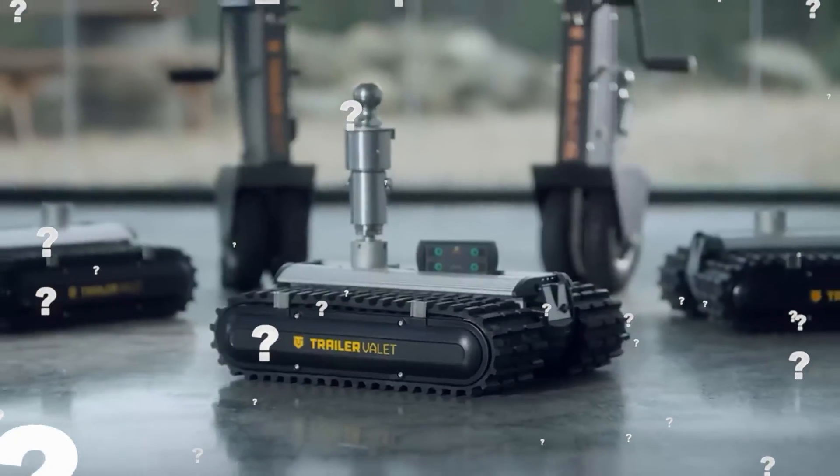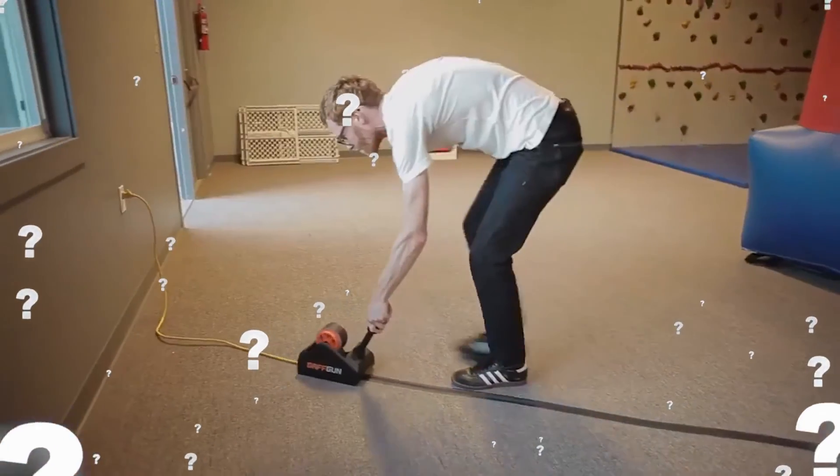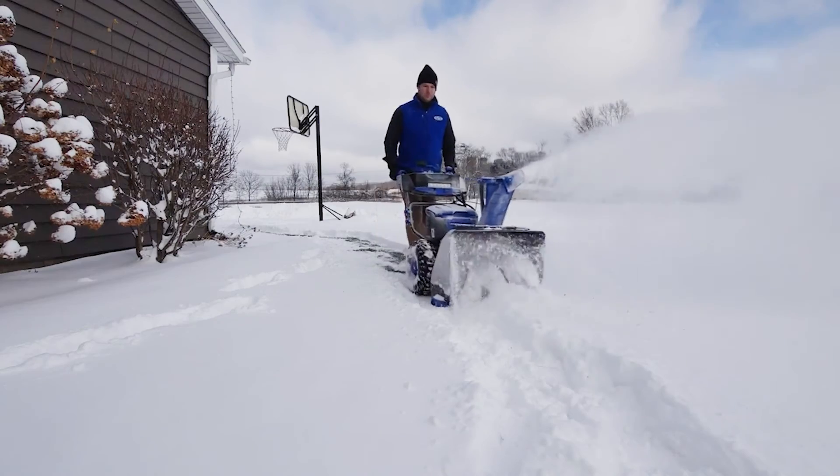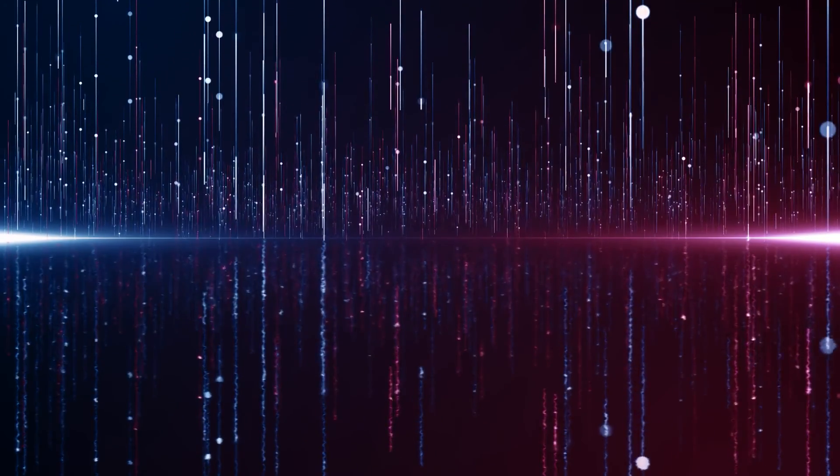Have you seen any of these machines or gadgets? Which one would you like to try out soon, and why? Tell us about it in the comments section. If you found this content enjoyable, please show your support by giving us a thumbs up and sharing your thoughts in the comments below. To stay informed about our exciting videos, make sure to subscribe and enable notifications so you won't miss any of our updates. Until next time, remember to take good care of yourself.